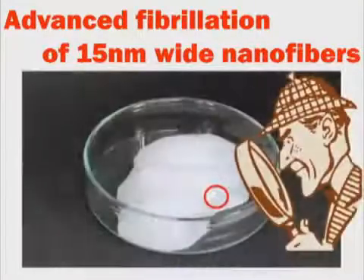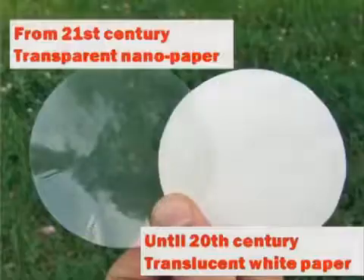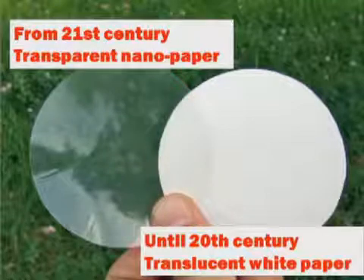The nanofibers are extremely narrow at only 15 nanometers. We have invented transparent paper using nanofibers. We may one day use this technology to fabricate foldable glass from trees.